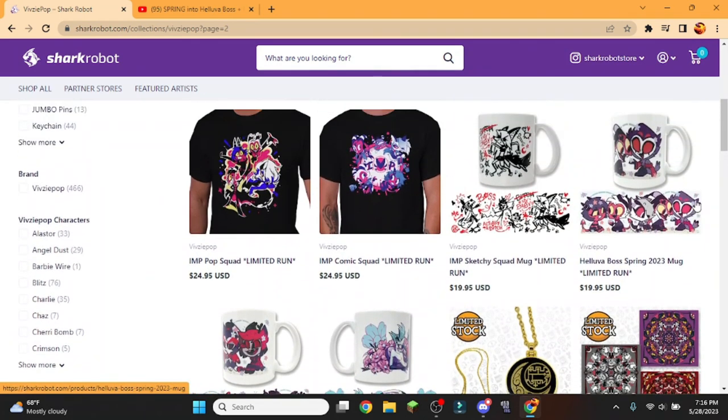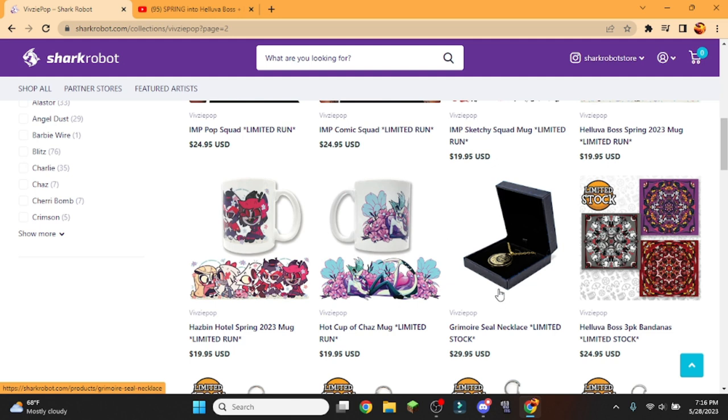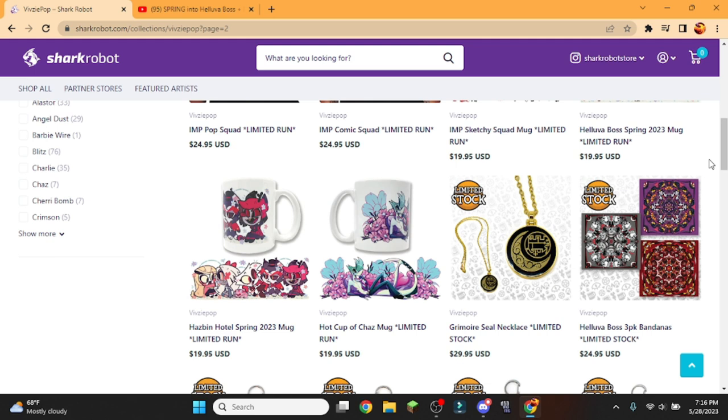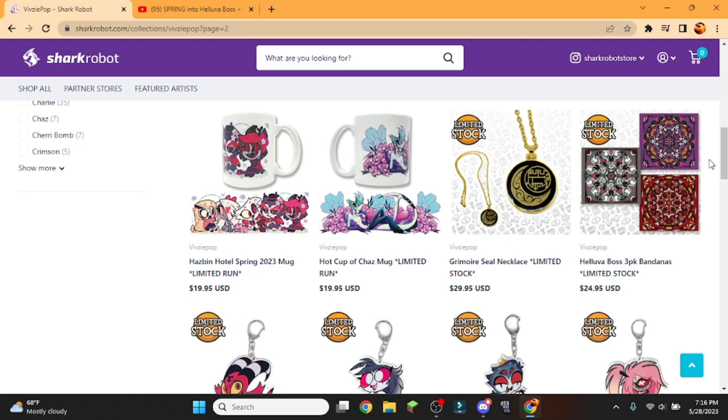I'm definitely going to get this. The spring mug is definitely on my list as well. I've been thinking about cosplaying Octavia and this has absolutely sold it for me. I don't know if I'm going to get the bandanas, because I don't really wear bandanas.